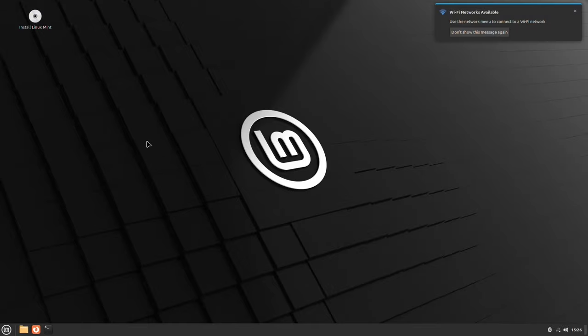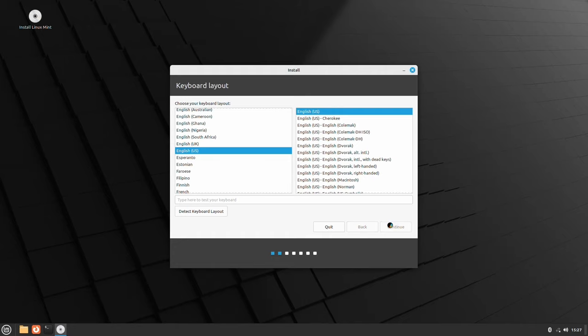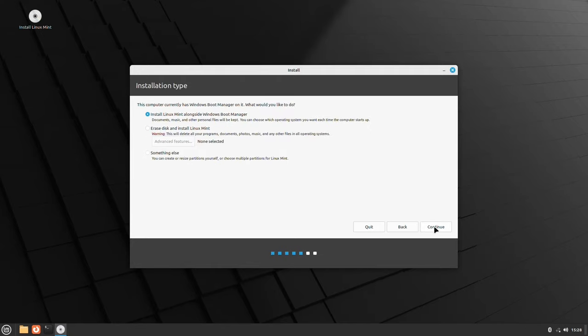We're at the live desktop - this is all running off the thumb drive - so we're going to go ahead and install from here. This is going to be a very straightforward process. We hit Continue with English and US keyboard. At the Wi-Fi connection step I'm going to skip that and just do the base install, get updates later. We're going to install the multimedia codecs. I'm going to leave secure boot alone, hit Continue, and rather than install alongside Windows I'm going to erase the disk entirely and let it take the whole thing.